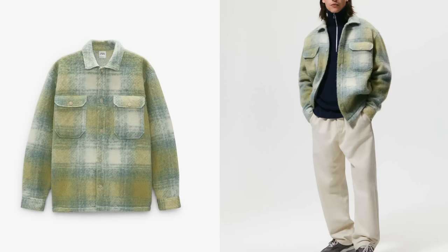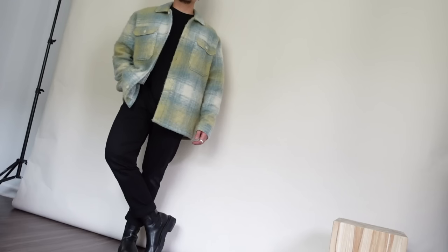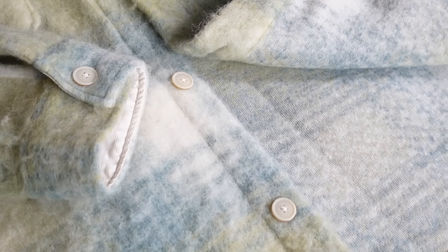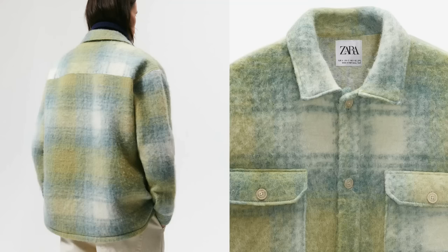Starting off with the key and prime star piece of this haul — it's this over shirt style jacket right here. It's a very unique and interesting color combo with pops of greens, yellows, grays, and whites in a faded plaid sort of pattern, in almost a wool felt-like material. I personally really like it as a layering piece for fall and winter. It was close to $100, and while I like it, I don't think it's worth that price — it's not lined on the inside and it's super light, which is the main con.